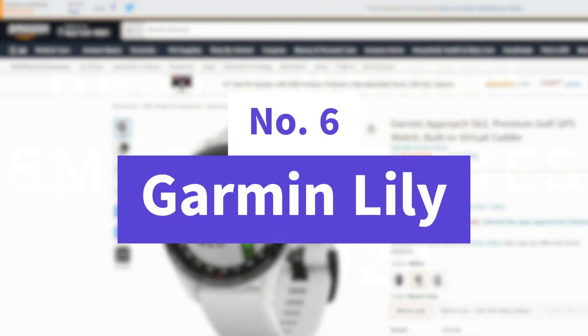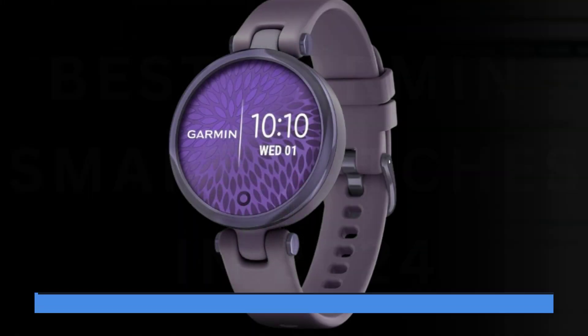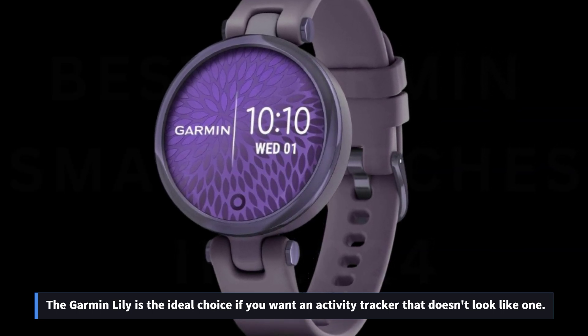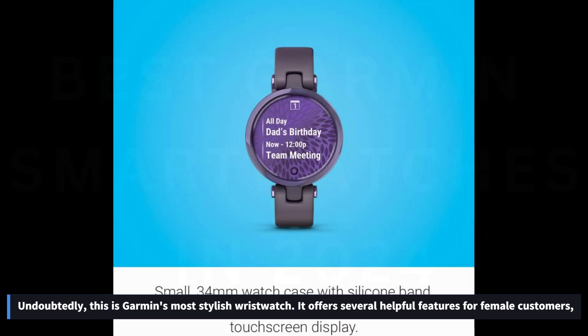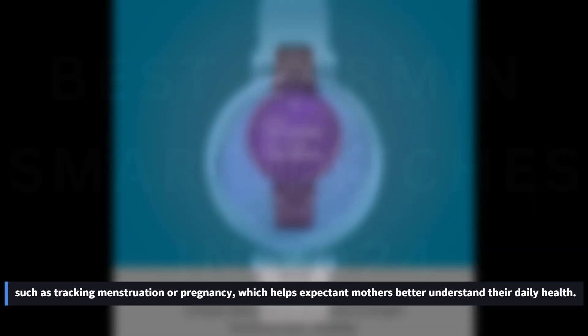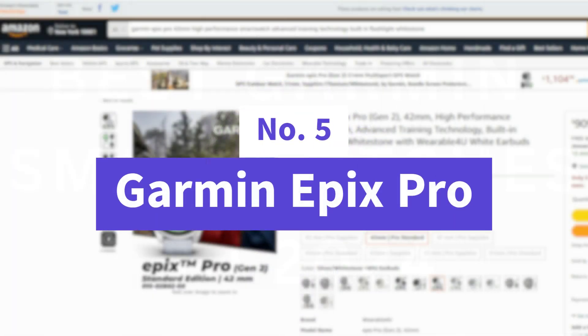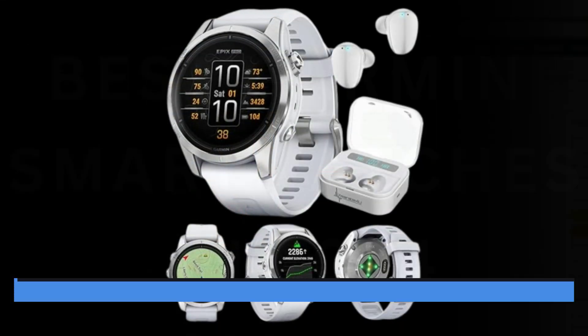Number 6: Garmin Lily. The Garmin Lily is the ideal choice if you want an activity tracker that doesn't look like one. Undoubtedly, this is Garmin's most stylish wristwatch. It offers several helpful features for female customers, such as tracking menstruation or pregnancy, which helps expectant mothers better understand their daily health.